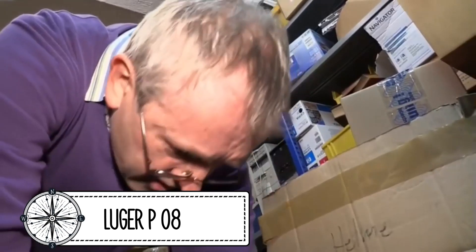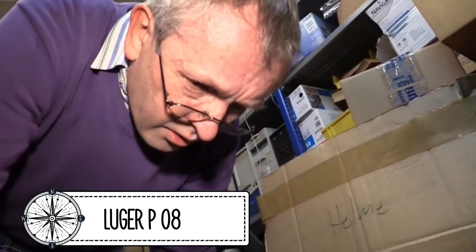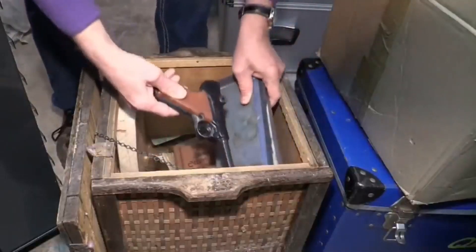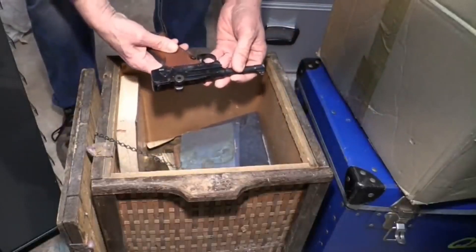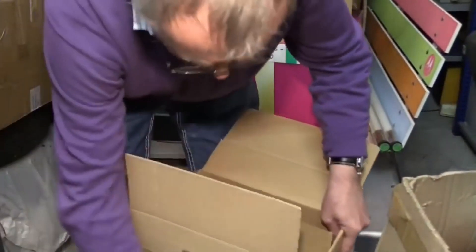An interesting story took place in Germany. A man decided to disassemble the attic full of trash and old belongings after the death of his elderly relative. A heavy wooden box caught his attention. Opening it, he found documents from the time of Nazi Germany and a pistol P-08 Parabellum.